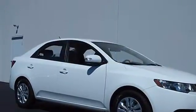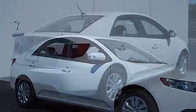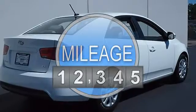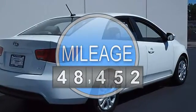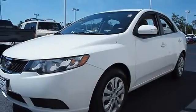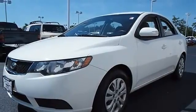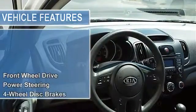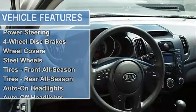This vehicle features the following equipment: automatic, gas I4 2.0L/122, front wheel drive, power steering, four-wheel disc brakes, wheel covers, steel wheels, tires front all-season, tires rear all-season, auto-on headlights, auto-off headlights, heated mirrors.